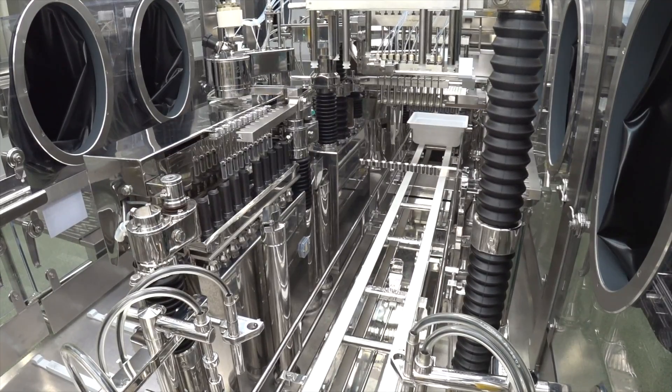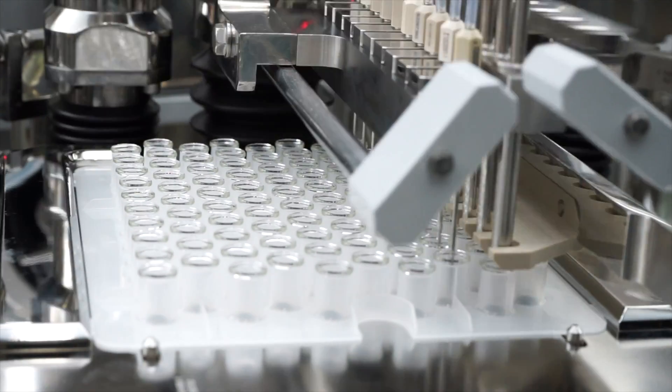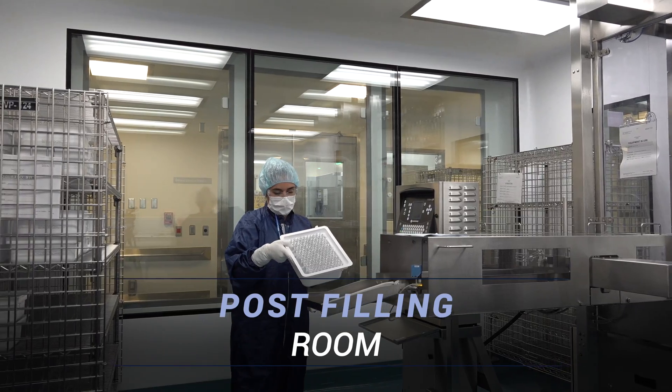Syringes are weighed in process for product filling accuracy. After filling, syringes are returned to the tubs. Tubs are transported, printed for identification, and stored in a cold room awaiting inspection.